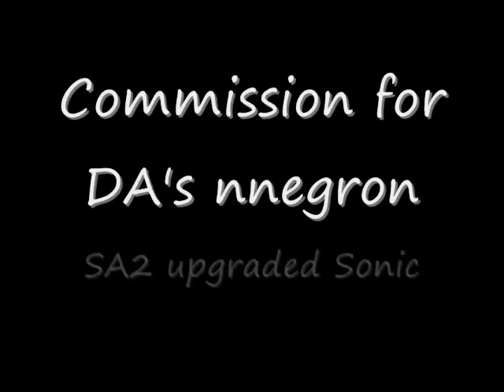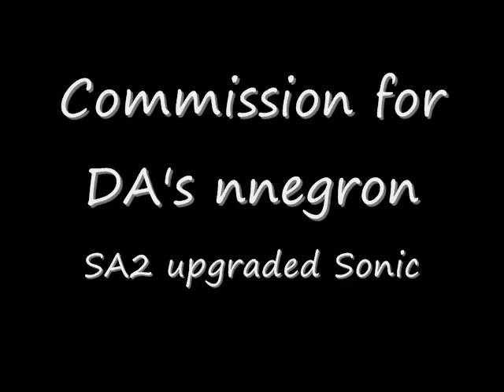Greetings YouTube! This is Toy Customizer Wake Angel 2001 bringing to you a commission from DeviantArt user Nnegron. He wanted a Sonic Adventure 2 Sonic fully decked out with all of his upgrades.